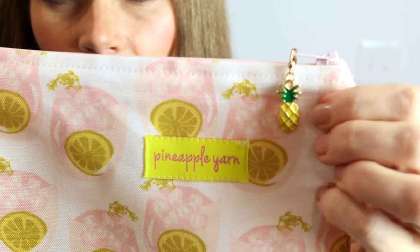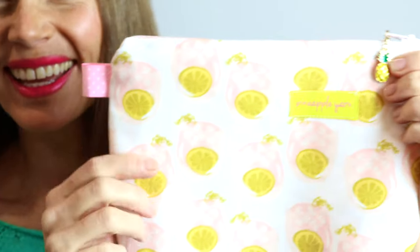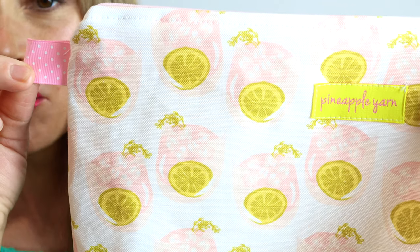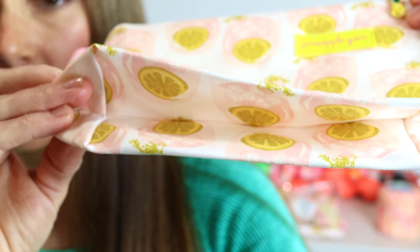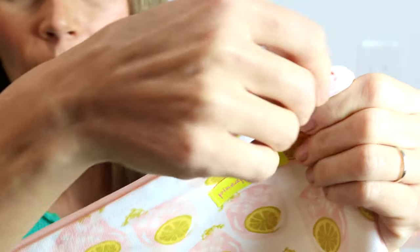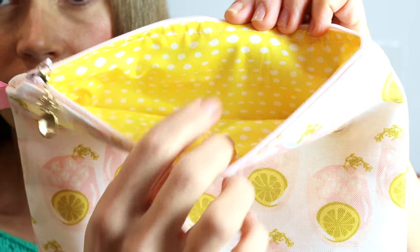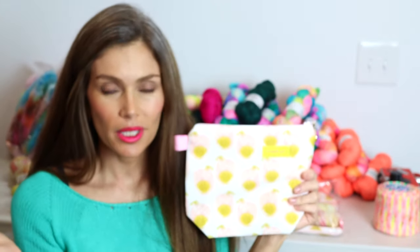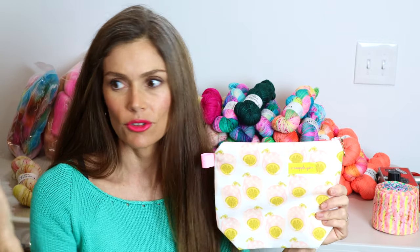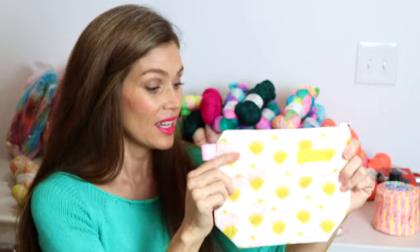I've added my pineapple enamel charm, which I do on all of my bags — that's what you do when you're Pineapple Yarn, right! It has a cute pull tab and also a box bottom for more room. The lining has a really pretty pale pink zipper, and the lining itself is this super fun yellow with ovals all over it. I think this bag would be so fun for holding candles, lotion, chapstick — great for your beach bag or keeping in your car.